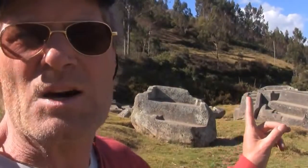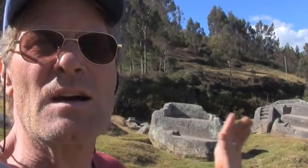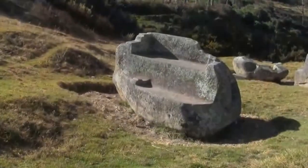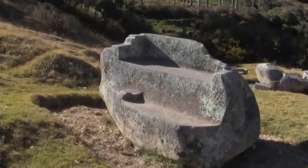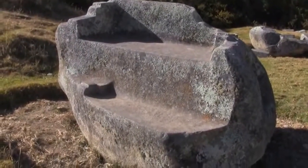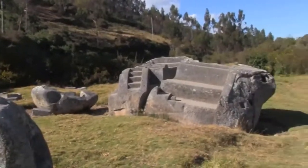This is pre-Inca work. This is megalithic. And this is most likely thousands of years older than the Inca — so far back in time that there are no oral traditions relating to it.